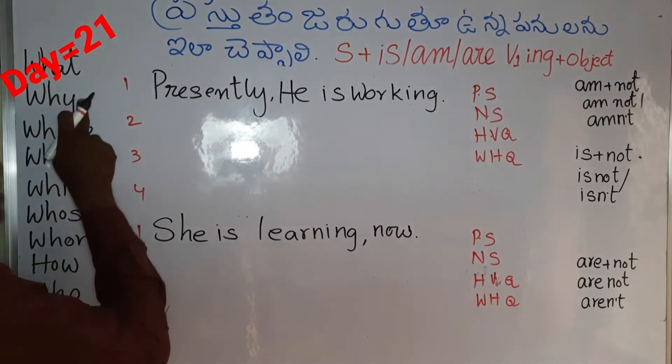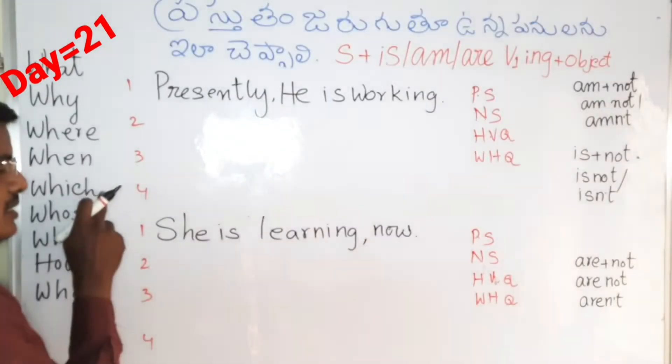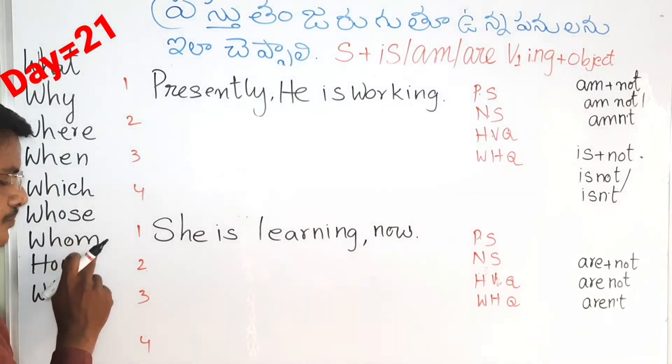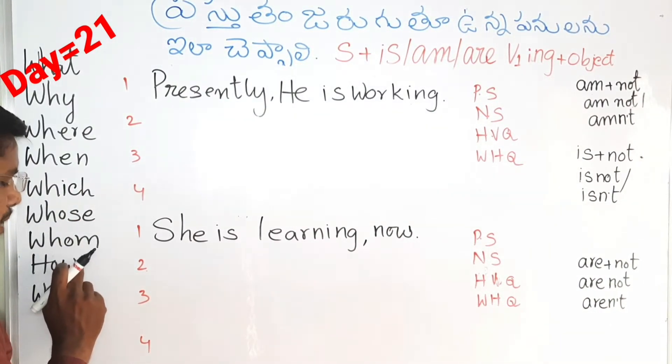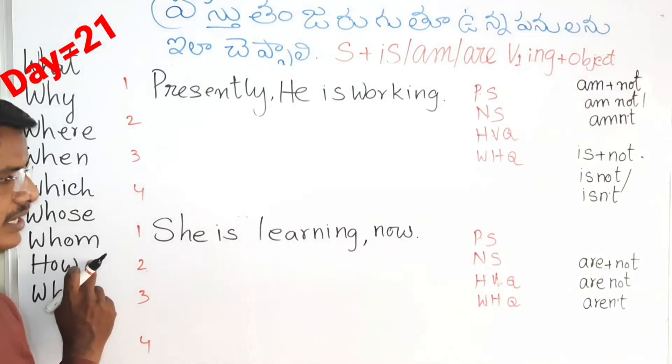The WH words are: what, why, where, when, which, whose, whom, how, who, whom, whose — and others. Okay.